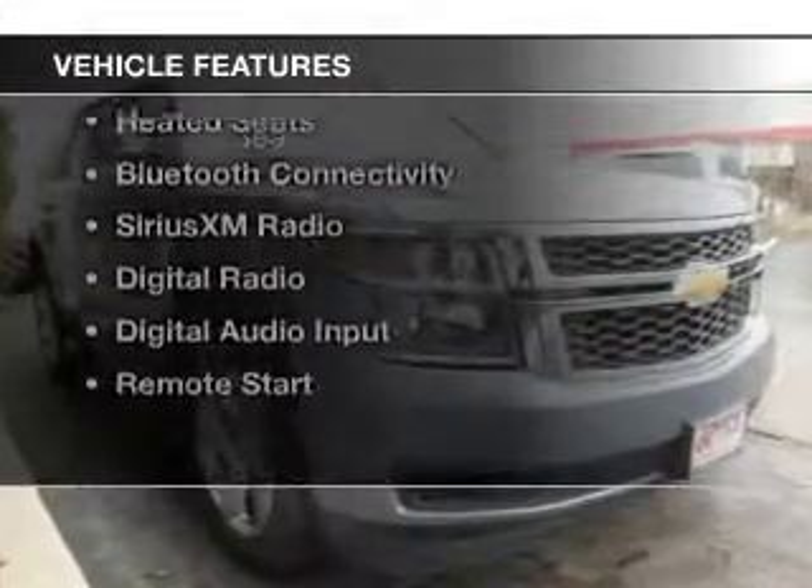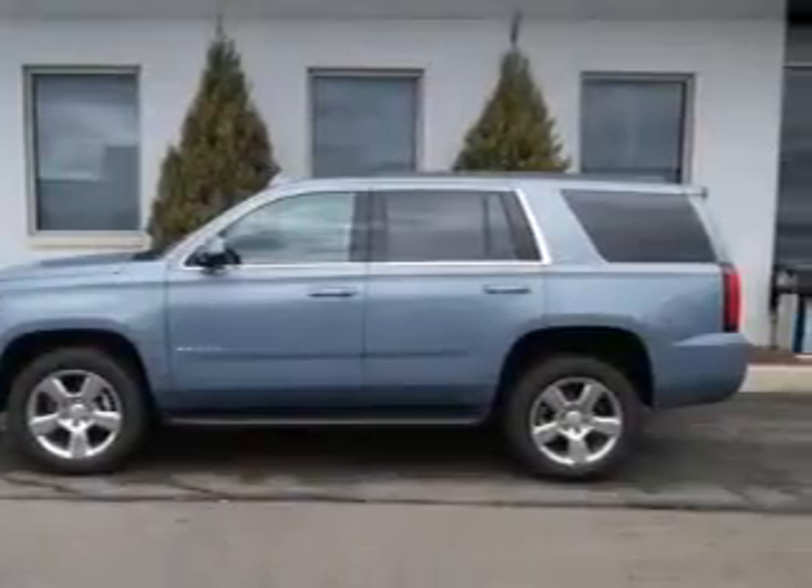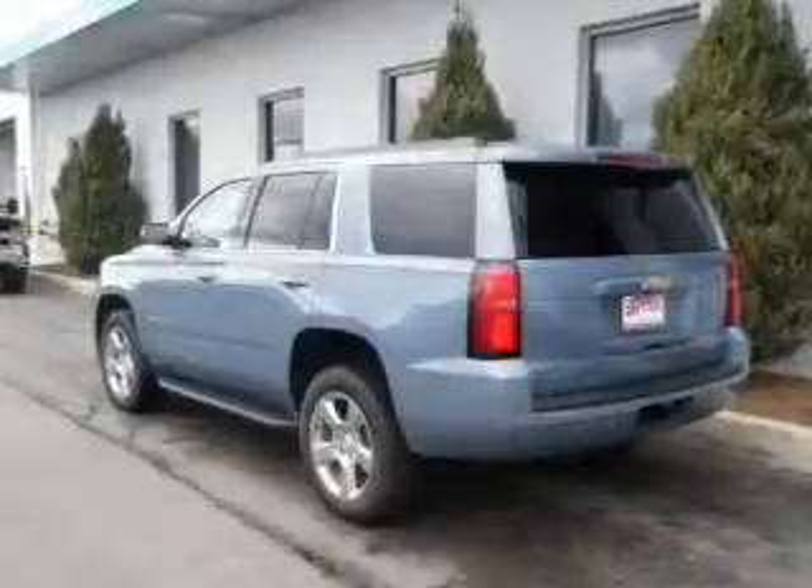The features include a power sunroof, internet connectivity, electric trunk, leather seats, and heated seats.